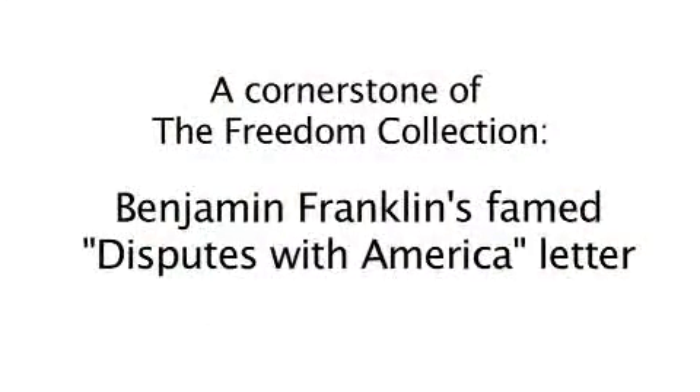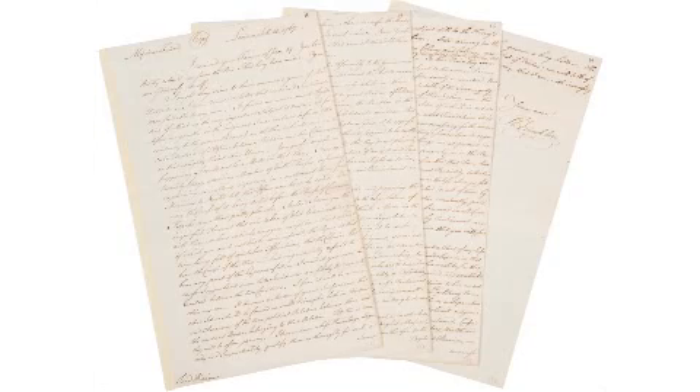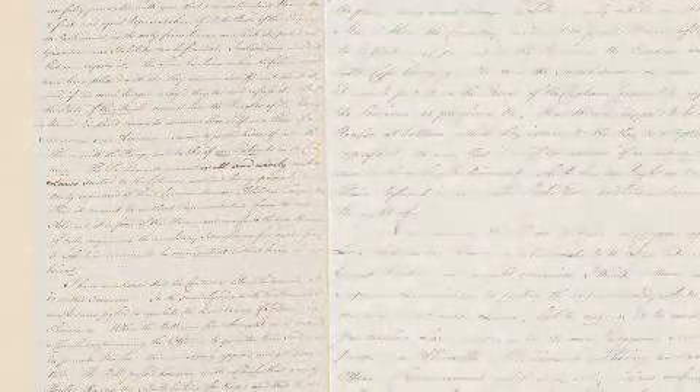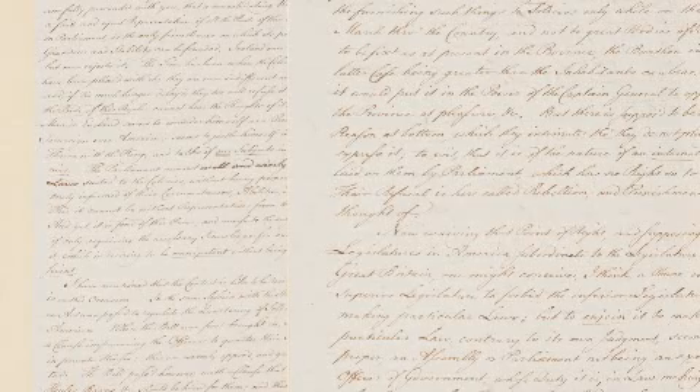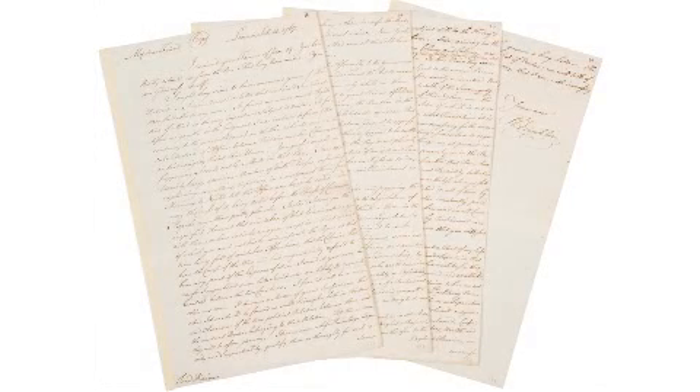"For the seeds of liberty are universally sown there; nothing can eradicate them." Thus wrote Franklin to his dear friend Lord Kimes. The printer turned diplomat demonstrates here why he was one of the keenest practical political thinkers of his time. This is the earliest prediction of an American rebellion, a full eight years before the first shots were fired at Lexington. This letter is one of his most quoted and is used in almost every biography written about him. There are images of every single page of this great letter at our website, and I strongly recommend visiting and taking a moment to read the letter in its entirety.